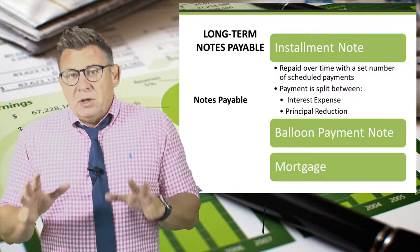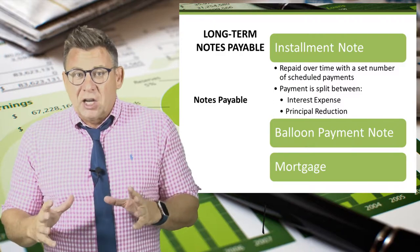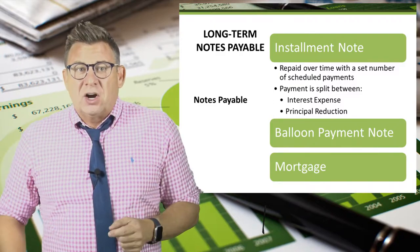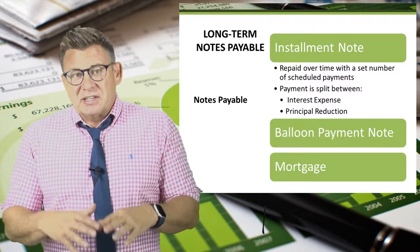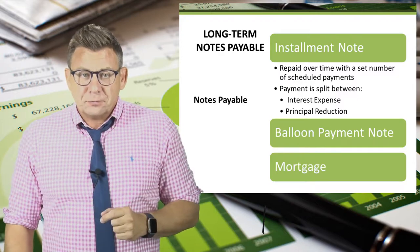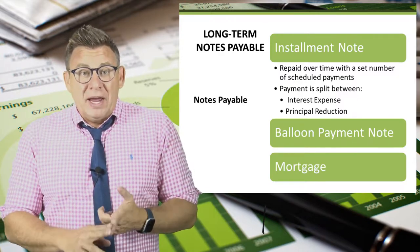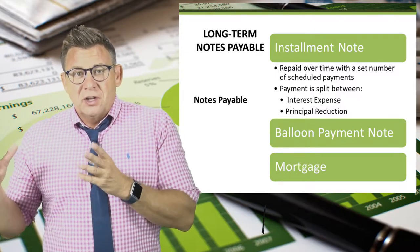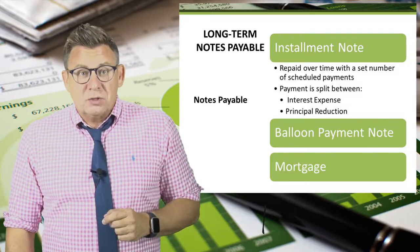Many of you might be familiar with the concept of an installment loan. If you've ever taken out a loan that requires regular monthly payments, chances are it was an installment loan. A common characteristic is that the monthly payment amount is fixed. Additionally, a portion of the payment goes to pay accrued interest and the remainder to reduce the principal amount. This continues month after month until the loan has been paid off.